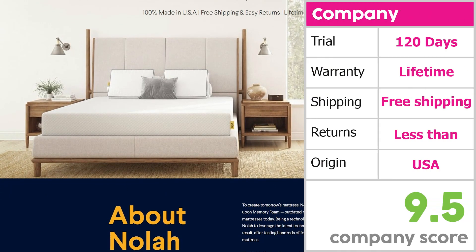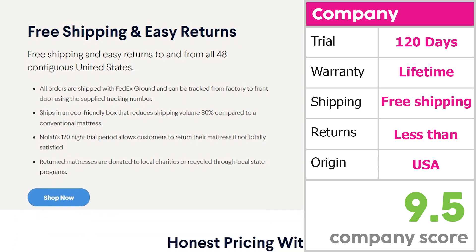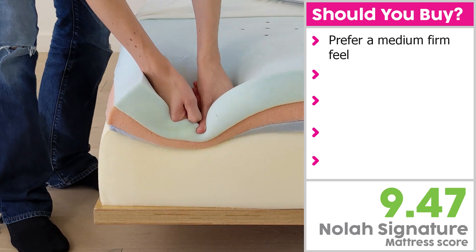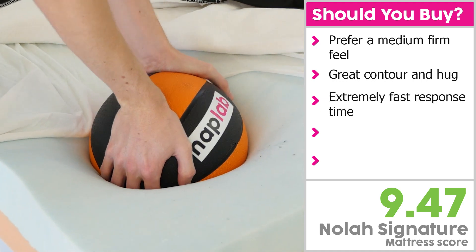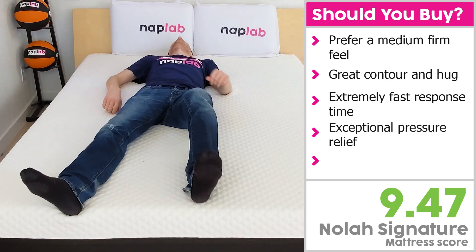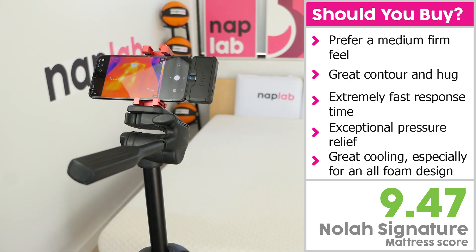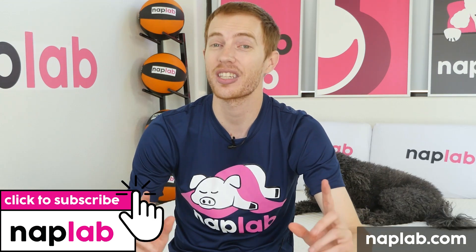NOLA makes their mattress to order and entirely within the US. NOLA offers a 120-night trial period and lifetime warranty. Shipping is free, but returns will cost you $99. I would recommend the NOLA Signature for sleepers who are looking for an all-foam mattress with a medium feel. It's a 5 out of 10 firmness and our experience was that it offered great contour and hug around the body. It has an extremely fast response time, tied with the fastest responding mattresses we've tested to date. We found the pressure relief to be exceptionally good, with a not-too-deep sinkage that your body just melts into. Finally, its cooling performance is better than most all-foam mattresses, likely due to the absence of memory foam. I hope you found this video helpful — comments and questions, please drop those notes down below. If you're interested in buying the NOLA, we've got a link in the description. For more from NAPLAB, be sure to get subscribed, ring that bell, and visit naplab.com. Thank you so much for watching.